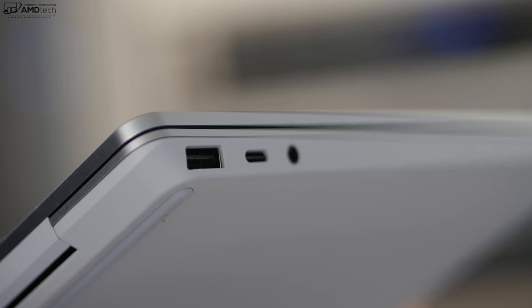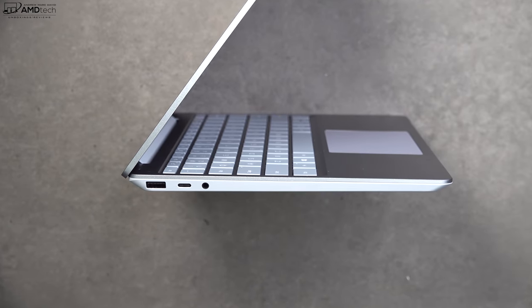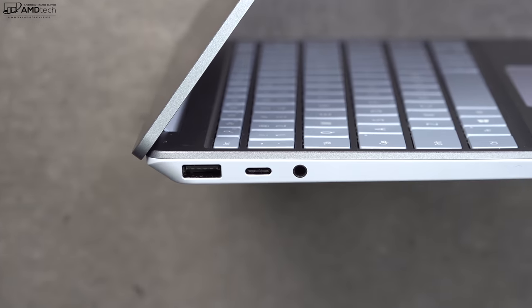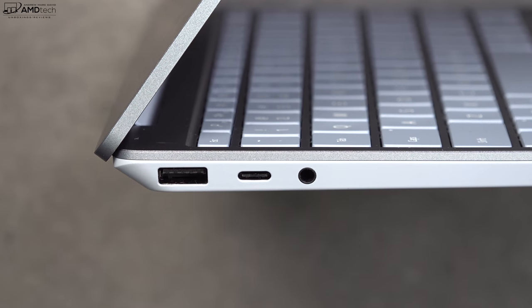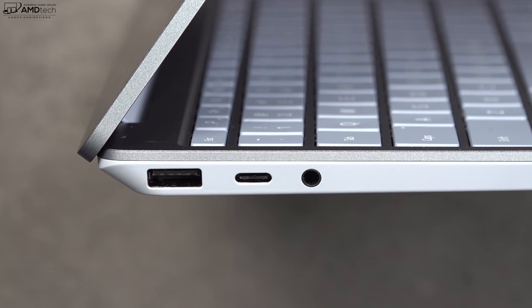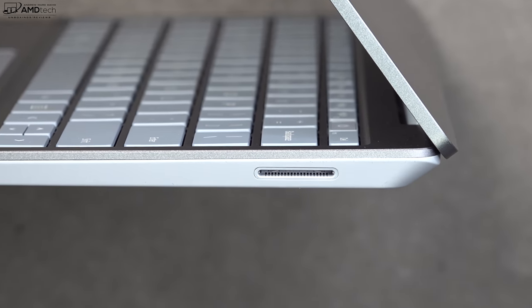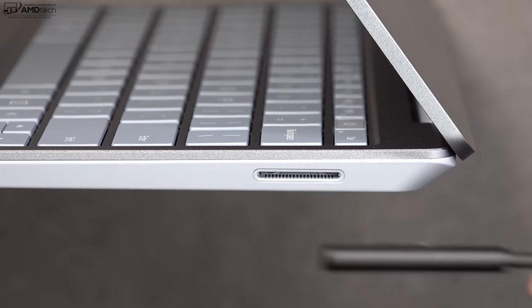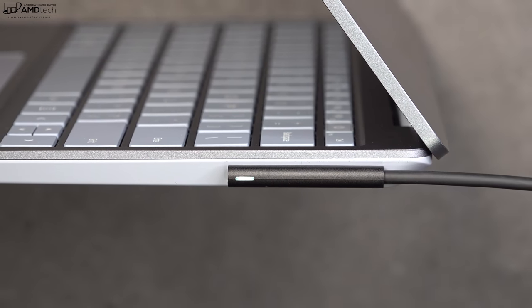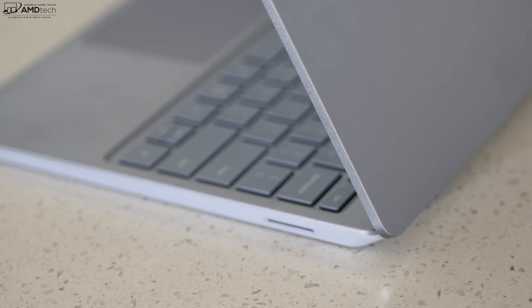For ports, on the left side you get one USB-A port, a USB-C port that supports data, charging, and display output, and a 3.5mm audio jack. On the right side is the Surface Connect port for charging with the included adapter. Notable omission: there's no SD or micro SD card slot for storage expansion.